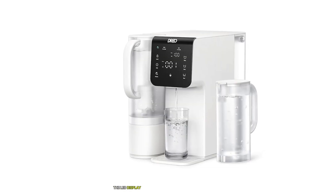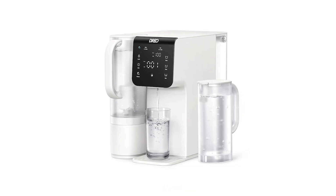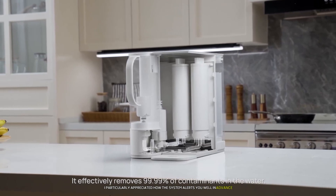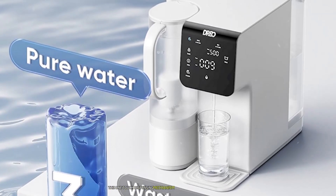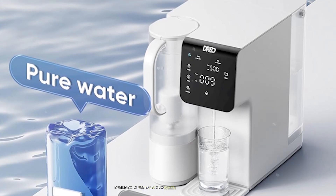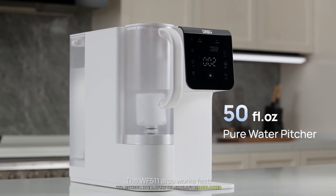What truly sets this unit apart is its intelligent monitoring system. The LED display provides real-time updates on water quality, filter life, and system status. I particularly appreciated how the system alerts you well in advance when filters need replacement, eliminating any guesswork. The one-touch dispensing mechanism proved incredibly convenient during daily use, especially when filling larger containers.